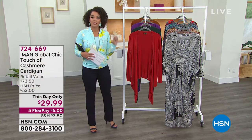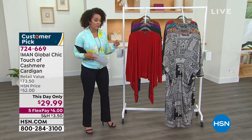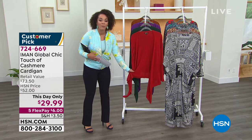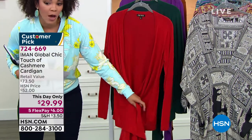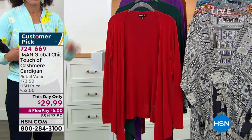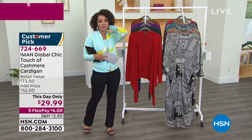Just a little sneak peek of our this-day-only deal, and a lot of you have already jumped in. This is the Global Chic Touch of Cashmere — it has a touch of cashmere and it feels so good. It's a cardigan you can wear three different ways: open, tied, or wrapped. You get three different looks out of this for under $30, and it's on five flex, so just $6 to get it home.